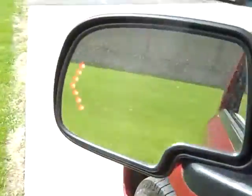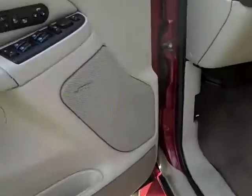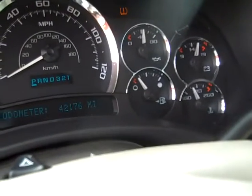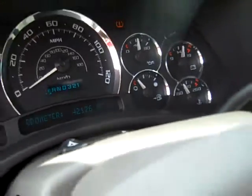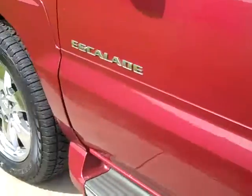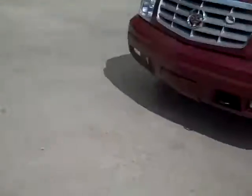Mirrors with signal indicators, memory seating, power adjustable pedals. Tire pressure monitoring system. Odometer reads 42,176 miles.